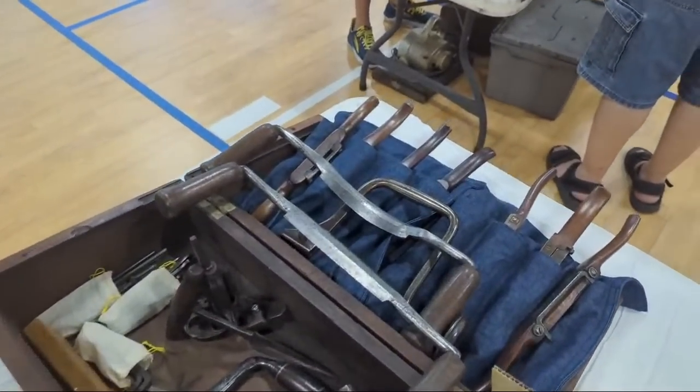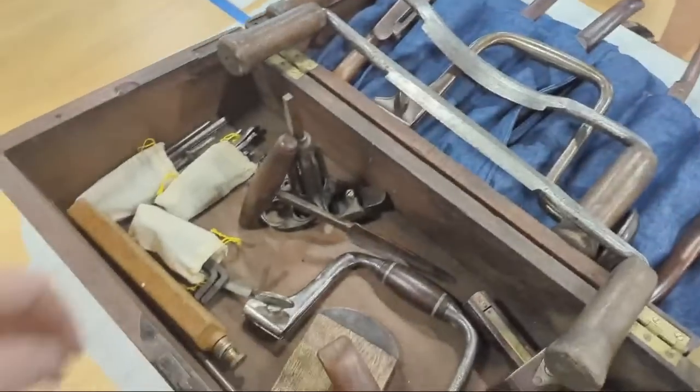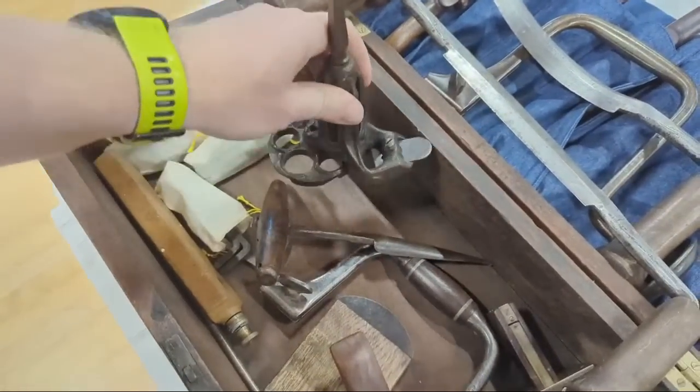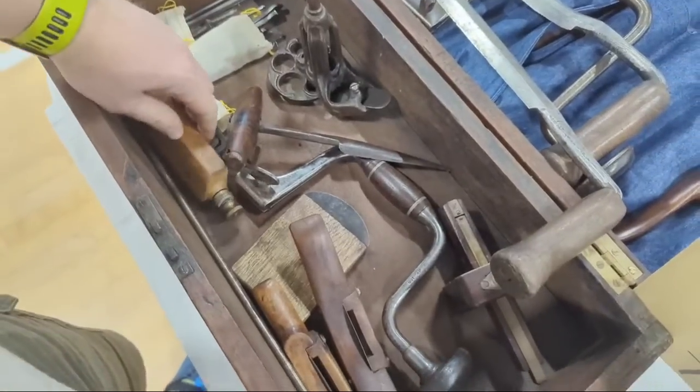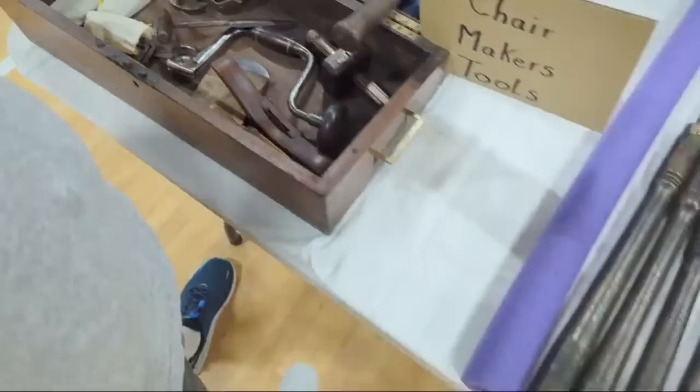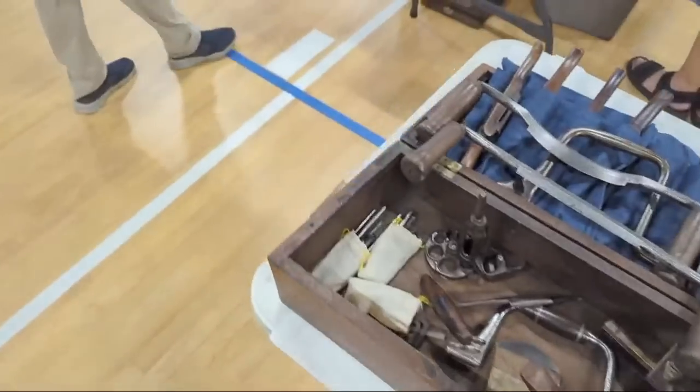Chair maker's tools — chair makers use a lot of spokeshaves. Tenon cutter, hollow auger. One of these days I want to make a clog from start to finish, but I haven't quite gotten there.